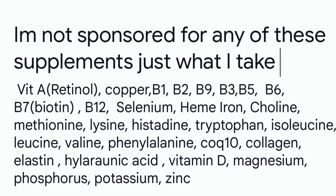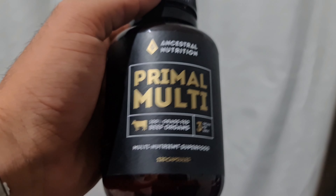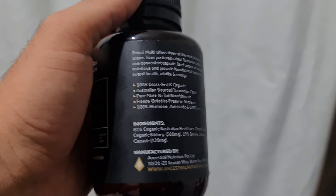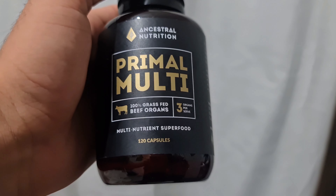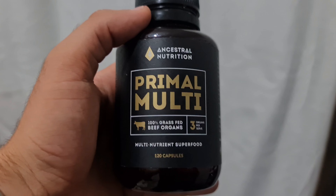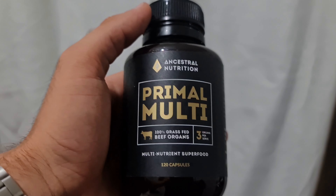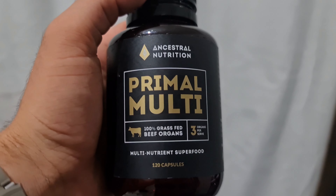Some of the highlights include CoQ10, B12, zinc, B vitamins, and selenium. It can help boost your testosterone. I highly recommend a beef organ supplement if you're not willing to eat organ meats — I find it hard to source them in my town, so this is my go-to. Ever since I started taking these, my skin feels a lot firmer from the hyaluronic acid, collagen, and elastin. My hair and nails grow incredibly fast now — I have to trim my nails every two days. It fills your body full of nutrients and you feel super energized.